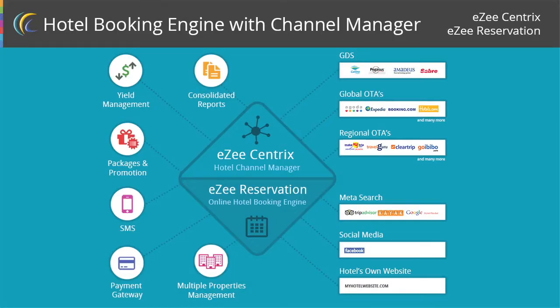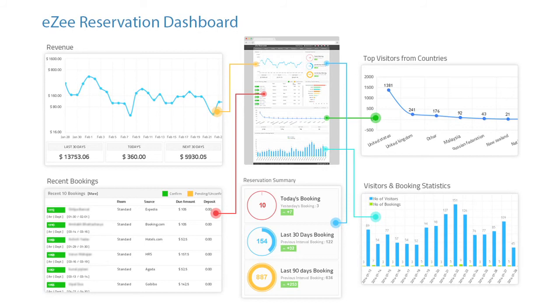These days, all booking engines are very easy to use. What makes us different is features like yield management, whereby you can set the rates based on occupancy. If the occupancy increases, you can increase the rate accordingly — you don't need to go and change the rates manually, as the rates are automatically updated.